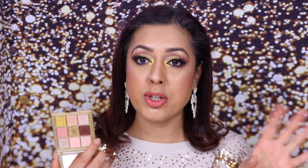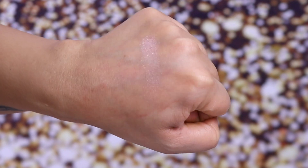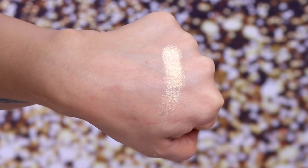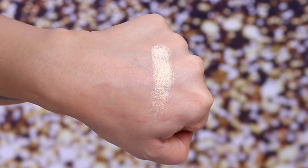So now I'm going to swatch these on my hands. I'll do it on the outside of my hand — my hand has pretty much lost its tan so we're all okay here — and I'll go through each one describing what each one is like in terms of texture and quality.